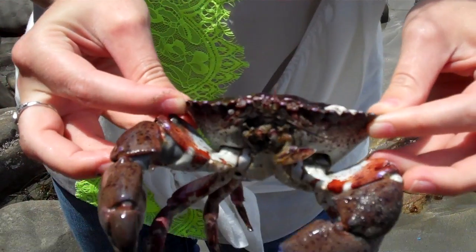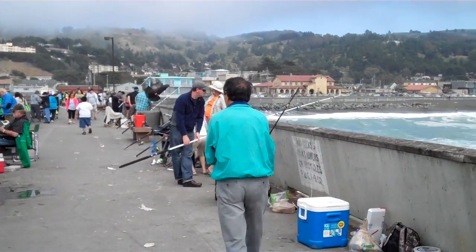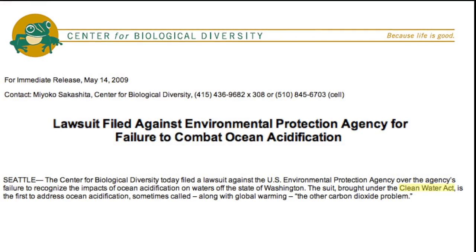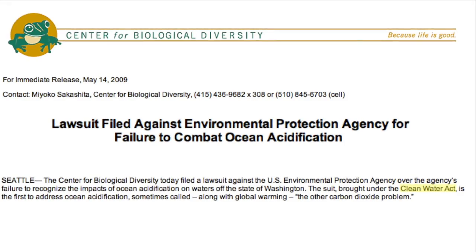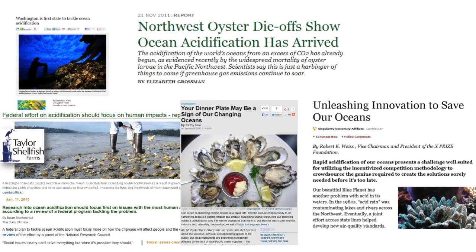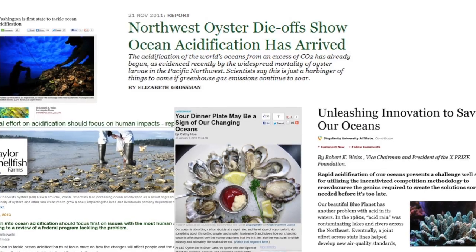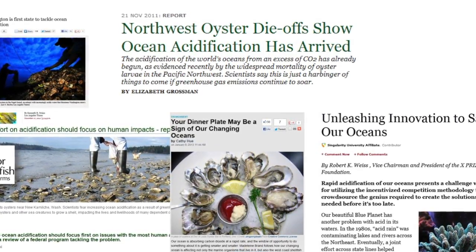Resource managers and stakeholders are beginning to express concern about the threats of ocean acidification to marine resources and uses. In 2009, the Center for Biological Diversity sued the US EPA for a failure to address ocean acidification under the Clean Water Act. In 2011, Washington State's oyster aquaculture industry, which generates over $200 million annually, experienced a larval oyster die-off that appears to be the result of upwelling of low pH seawater exacerbated by ongoing acidification.